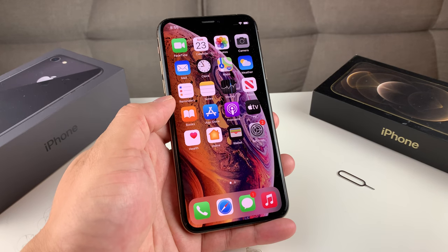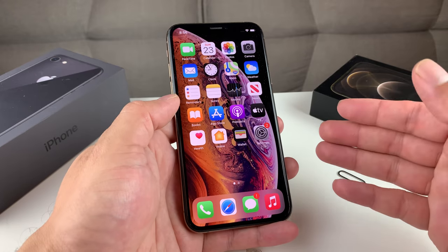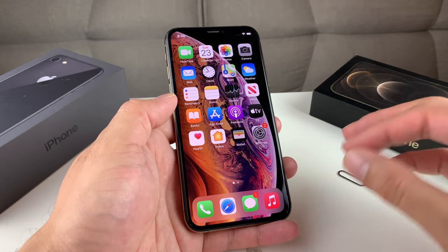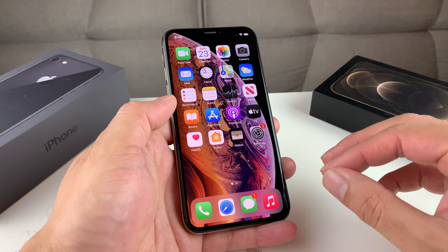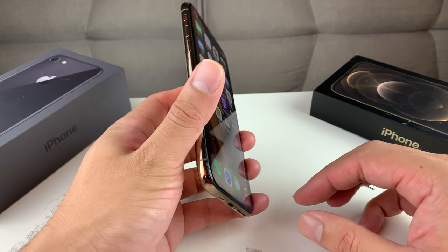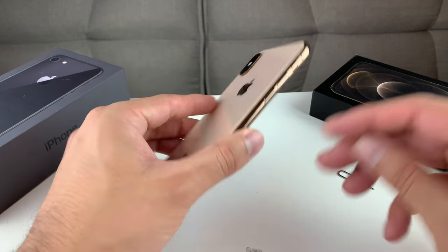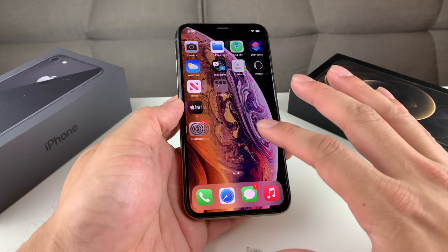Hey guys, Tech Dementia with a video for you guys. In today's video, we're going to show you what you need to do before you sell or give away your iPhone or iPad. This method will work similarly with the iPad or any Apple device. Everything you need to know, we're going to break it down for you guys. But before we get started, if you're new to the channel, we do a lot of tech news, reviews, and giveaways, so make sure you hit that subscribe button. Also, if you're in the market for one of these devices or looking to upgrade at a discounted price, make sure you check out the link in the description. So let's go ahead and get started.